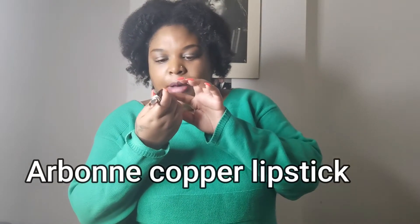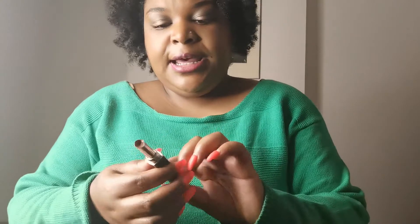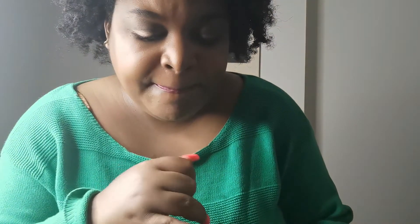This is an Arbonne copper lipstick — it's a copper color, like a brownish with glitter. I really like Arbonne products and I really loved that color. It looks natural but makes your lips pop. I don't know if that color is still in existence, but I really really loved it.